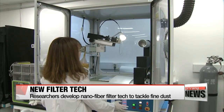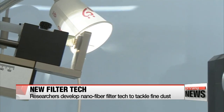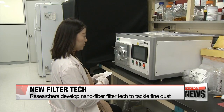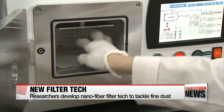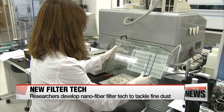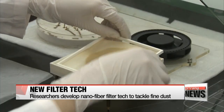Local researchers have recently come up with a new air filtering technology using nanofiber material. The tiny fibers enable the material to catch more of the microscopic fine dust pollution that's been making Korea's sky so hazy this spring. Teams from the Korea Research Institute of Bioscience and Biotechnology and from Jeonnam National University say their material collects 25 percent more fine dust than existing air filters.